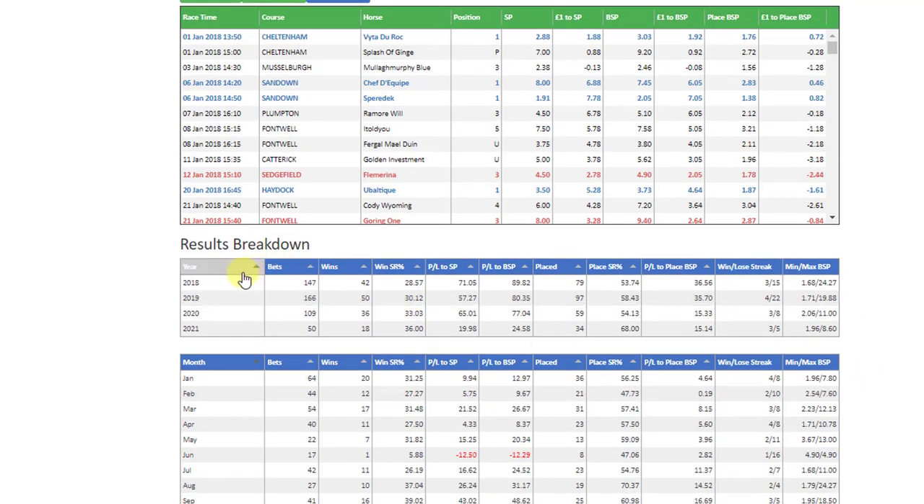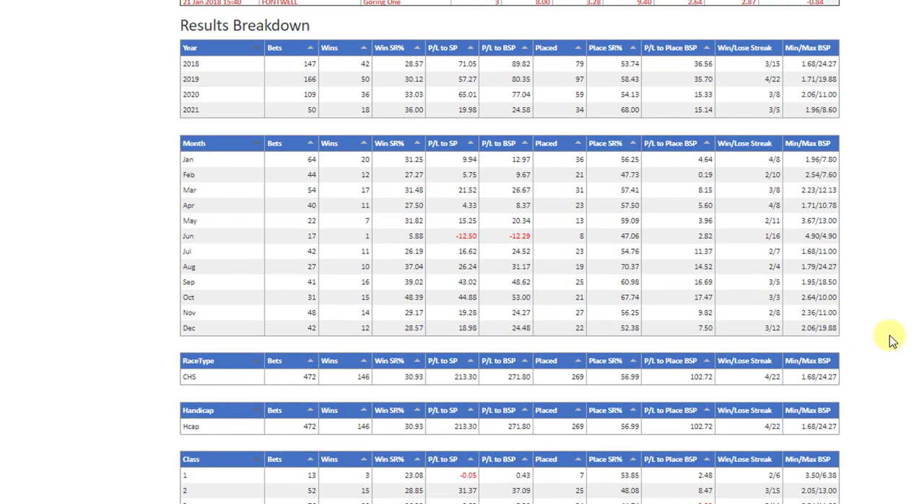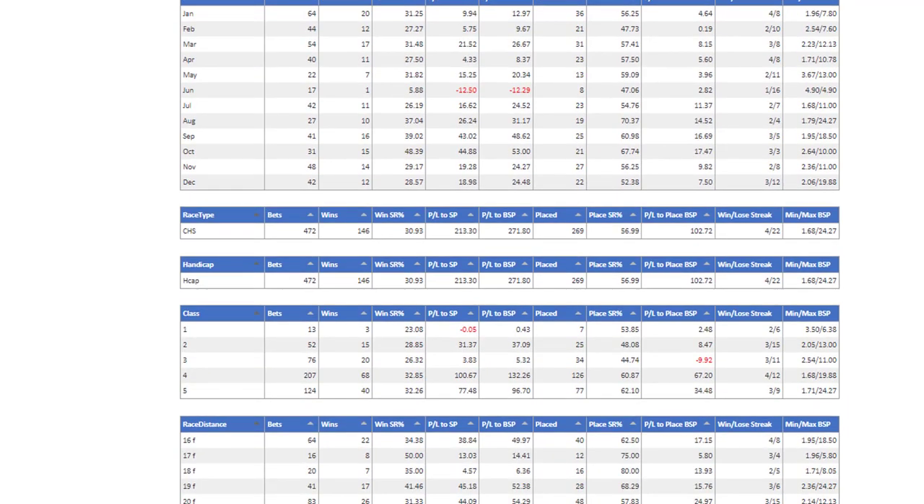First of all we break this down by year so that you can see there has been a profit each year since 2018. The point of the results breakdowns is not to go too mad on backtesting or backfitting, but just to look at particular form factors that may be prohibiting a decent result or suggest a better set of rules for your ideas.